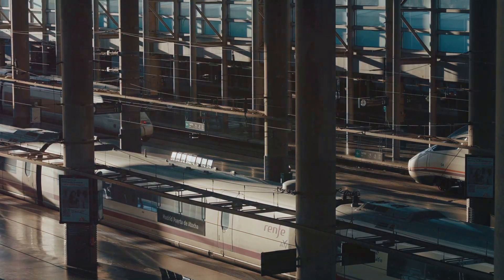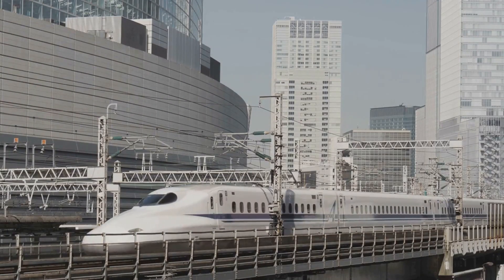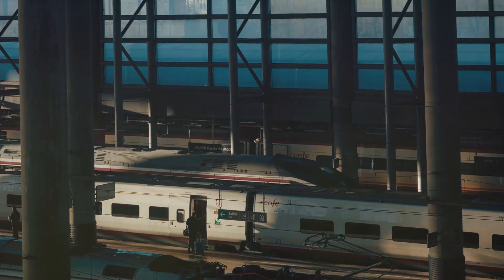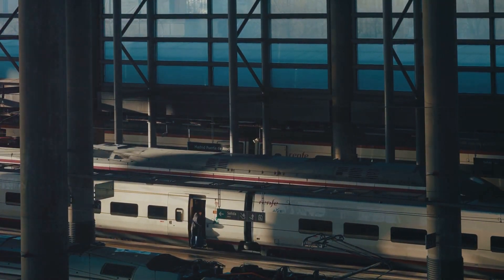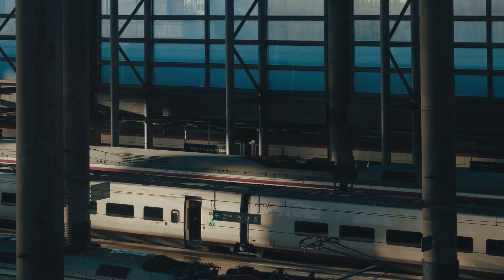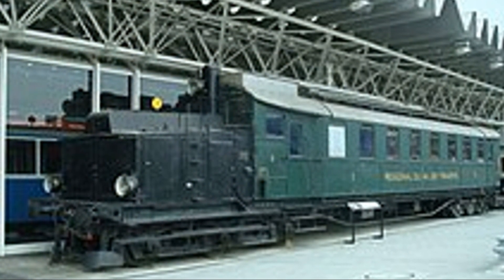The advent of high-speed rail marked a significant milestone in the evolution of train travel. The mid-20th century saw a new era in train travel – high-speed rail – which transformed the way people and goods moved across countries. Japan led the way with the Tokaido Shinkansen, which debuted in 1964.